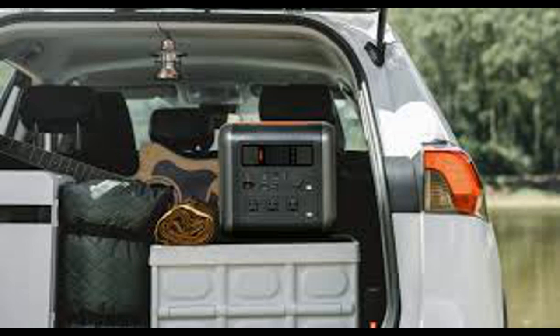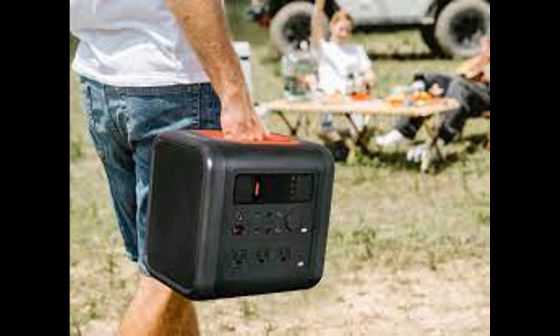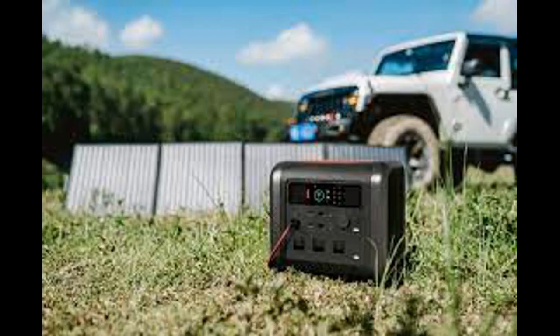The 70-My Power Station Terra-100 is an innovative clean energy solution combining power and portability. It's perfect for your everyday power needs at home, off the grid, or just on the way.